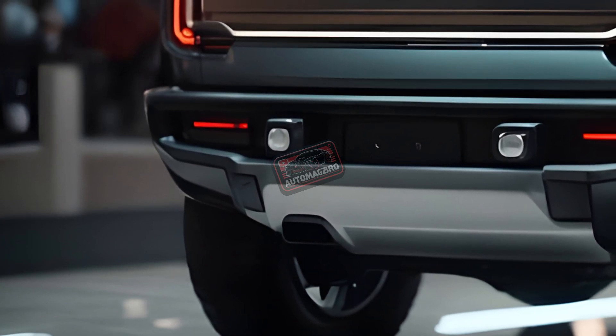The 2025 Bronco should feature driver aid and active safety systems from Ford's Co-Pilot 360 suite. Front automated emergency braking, hill start assist, and automatic high beams will presumably remain standard. Adaptive cruise control, lane keep assist, blind spot monitoring, and rear cross-traffic alert may become standard on more trim levels in 2025.